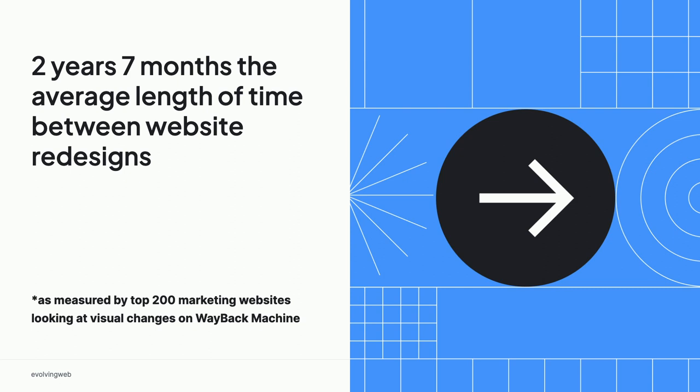So quite a large number. I think redesigns are pretty common. A lot of us might have redesigned our website recently because we had to upgrade from Drupal 7. But nonetheless, I'm seeing tons of projects where people are coming to us with a Drupal 10 website, and they would like a redesign — and it's not being pushed by technology, it's being pushed by this drive to change and to innovate and to do better.